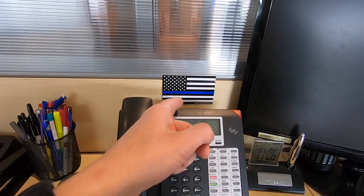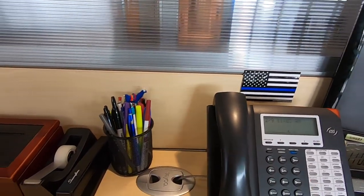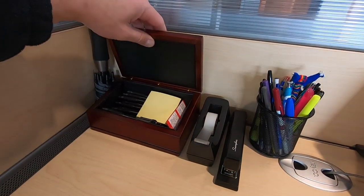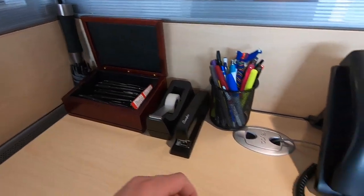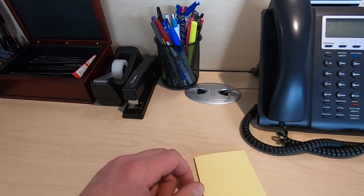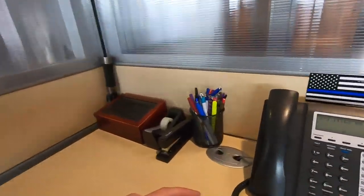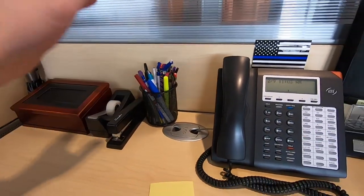We have a blue line flag to back the boys and girls in blue. I've got a whole bunch of pens, a stapler, tape, a little box, and post-it notes — which are great to have on hand when you take a phone call so you can jot down a message. As a salesperson, you can never have enough pens because they constantly disappear and reappear. Some of the pens in here I don't even know how I got — they just ended up there.